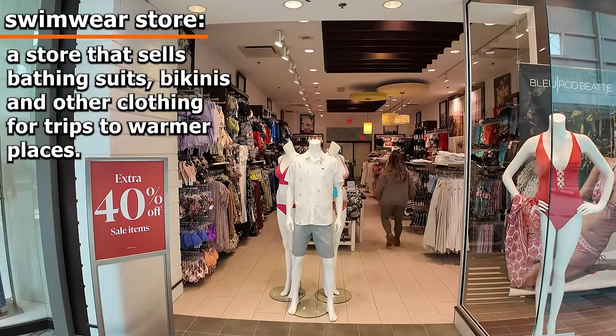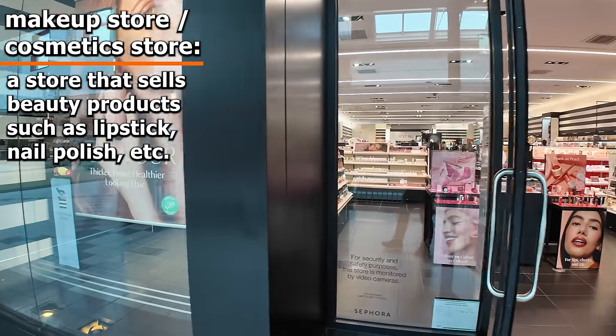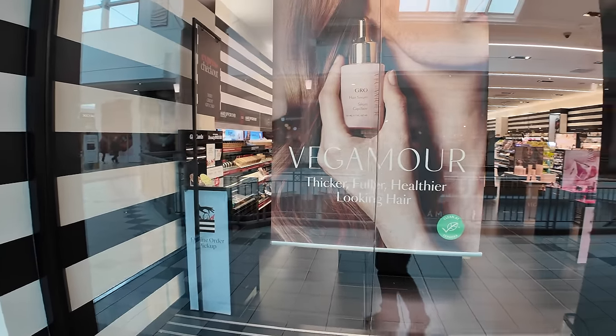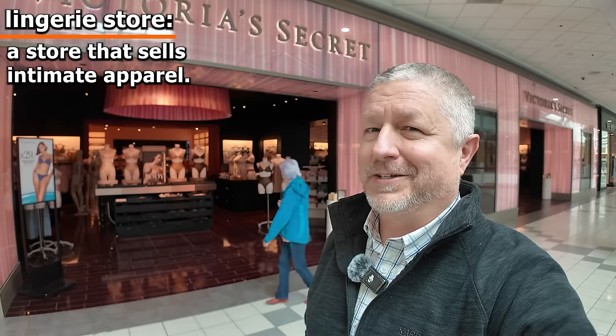It's pretty common for Canadians to go south in the winter. Jen and I don't do that very often, but if we did, we might come to a store like this to buy a bathing suit — this is an entire store just filled with bathing suits and things you'd buy if you were going south for the winter. This is another store I don't know a lot about — this is a store that sells makeup. If you needed nail polish, lipstick, eyeliner, or anything else, you would come to this makeup store. And this is a lingerie store — a store you'd go to for more intimate apparel. I've never shopped here, but it's here at the mall.